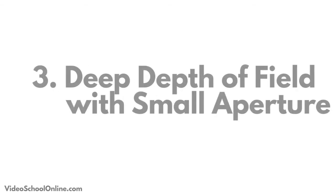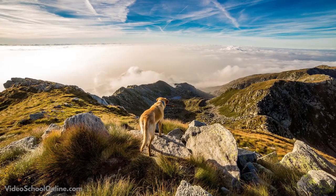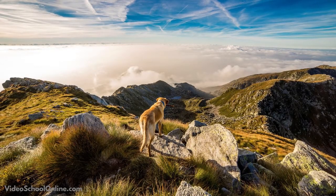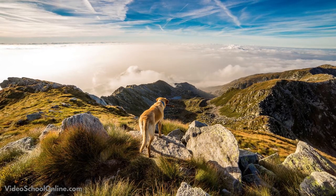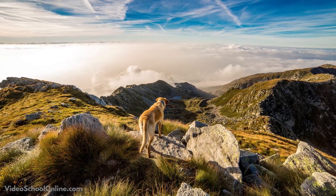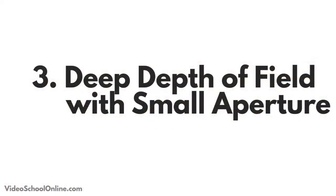Tip number three: when you're shooting a landscape, make sure that your depth of field is very wide so that most of the photo is sharp. Use a smaller aperture like f/22, or just a wide-angle lens that will have a deeper depth of field.